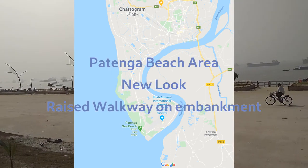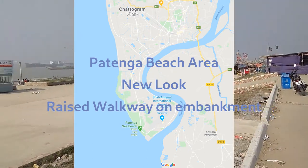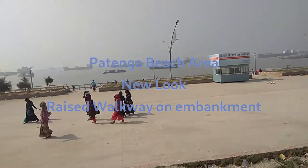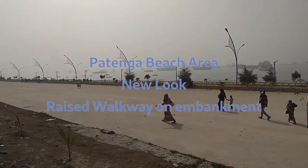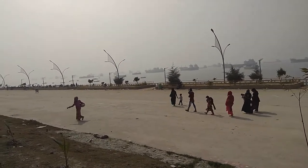I am at the Potenga beach, which is newly constructed but still incomplete. Temporary restaurants are there. It's early in the morning — around 11:30 a.m. Due to hazy conditions, it cannot be seen very far.